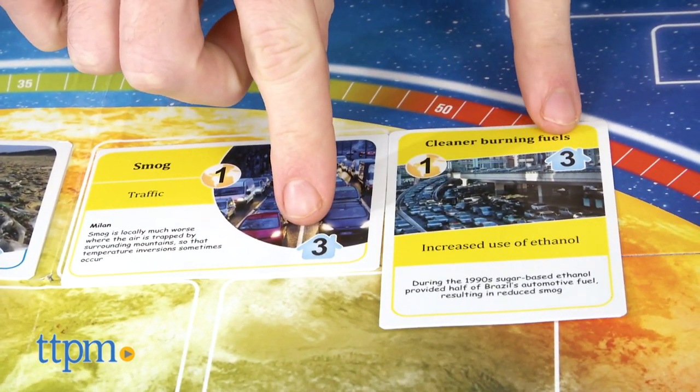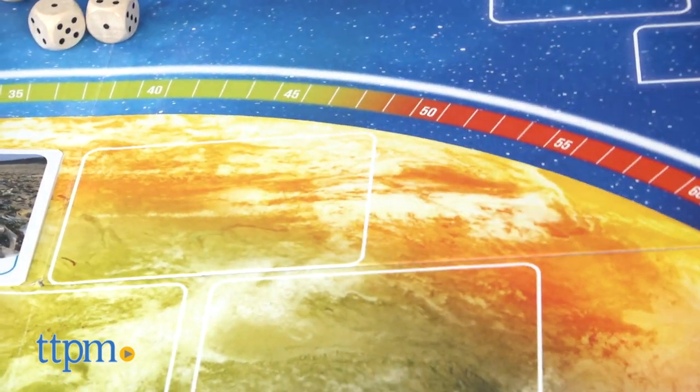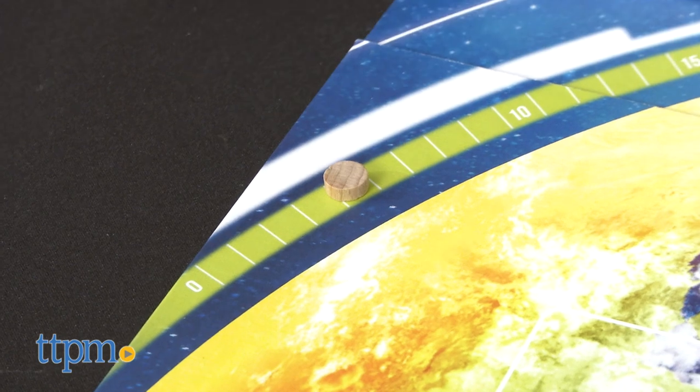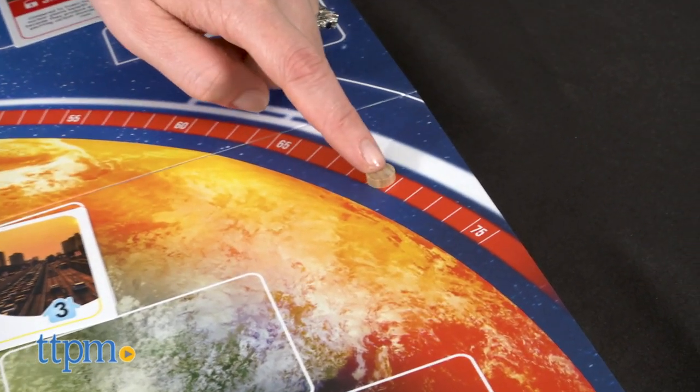The local value on the problem card is the number of points you earn if you solve the problem. At the end of every complete round, the last player must update the Global Warning Index by adding up the global values on the unsolved problem cards. If the Global Warning Index reaches 75 points, all players lose.